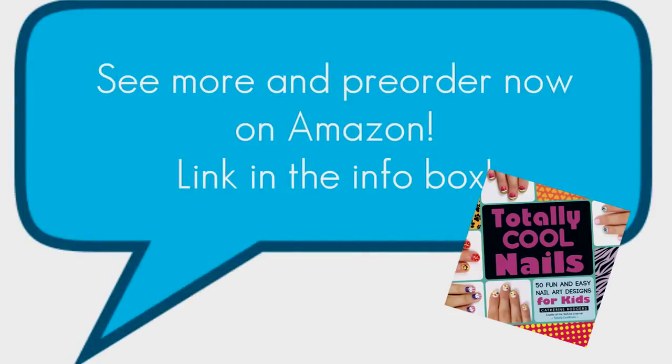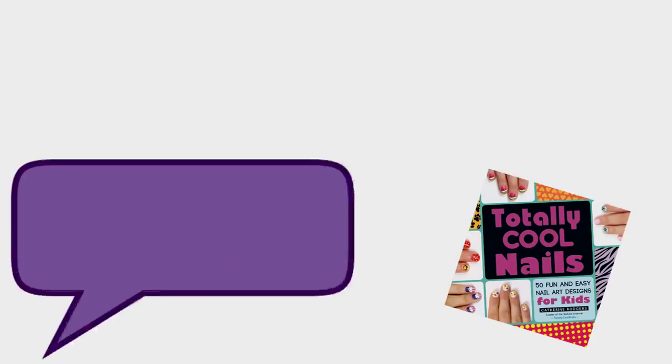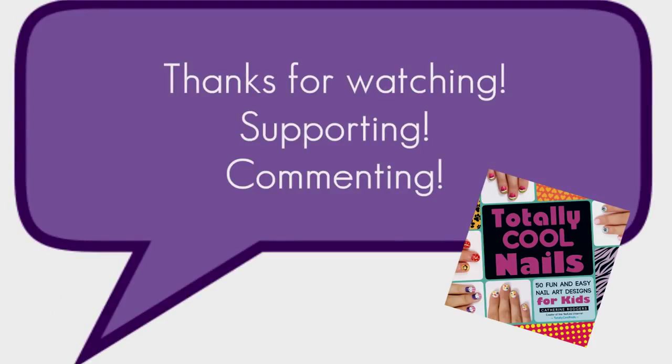If you'd like to see more about the book, head over to Amazon to check it out. Thank you so much guys for watching, and I hope you have a great day.